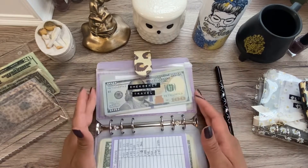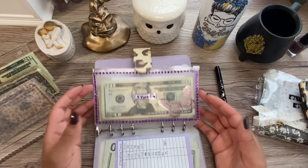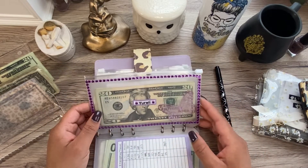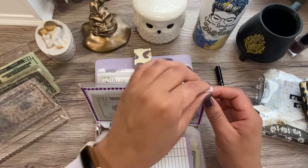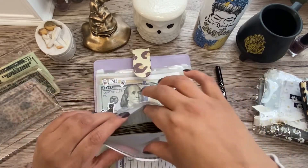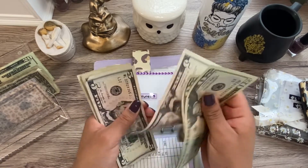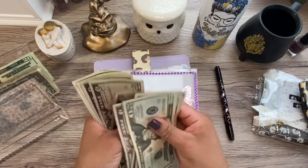The 100 envelope challenge is on pause and Saveopoly is on pause. I've already done mine for the month of October. So let's see how much is in here for the fall savings challenge.